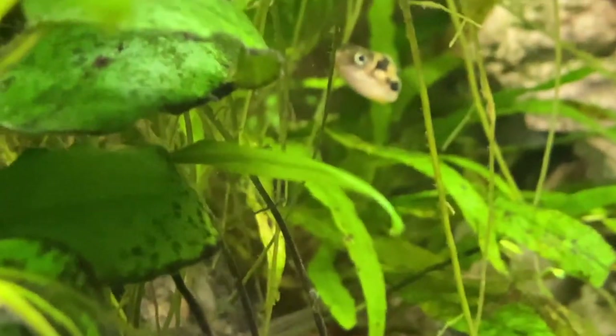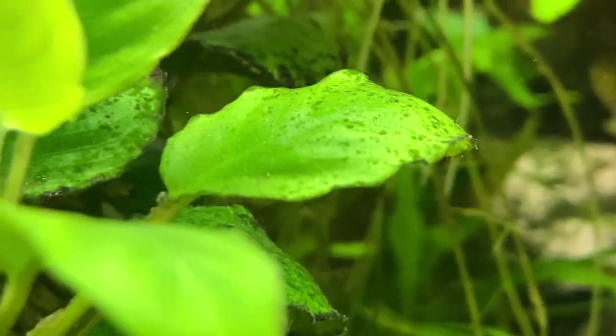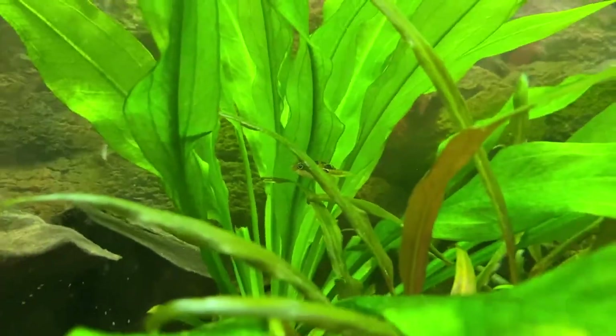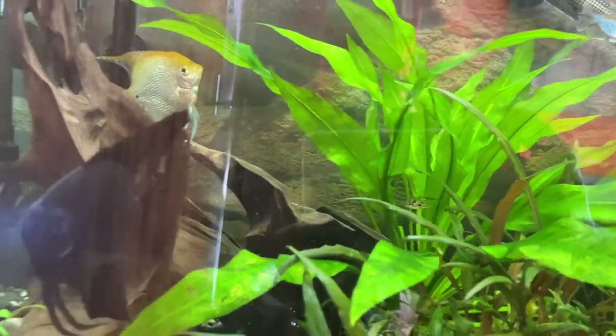Now generally the rule is you shouldn't really put pea puffers with anything else because they're so aggressive, but because everything here was so big and at the same time there's loads of plants in here where they could hide, I thought I should be able to put a few in here and they'll be able to eat all the pest snails and they should be safe from all the other fish - and people, that's exactly what happened.